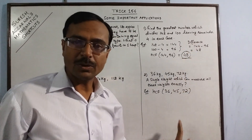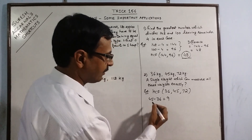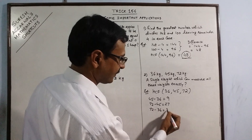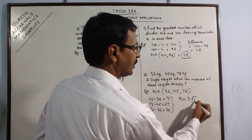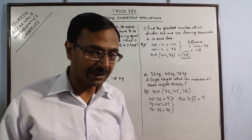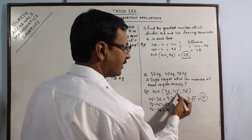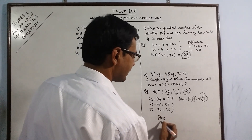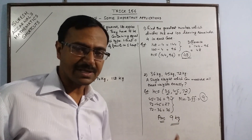Using the concept of differences with three numbers, we have three differences: 45 − 36 = 9, 72 − 45 = 27, and 72 − 36 = 36. We consider only the minimum difference, which is 9. Check: 9×4 = 36, 9×5 = 45, 9×8 = 72 — so 9 divides all three numbers exactly. Therefore the HCF of 36, 45 and 72 is 9 kg.